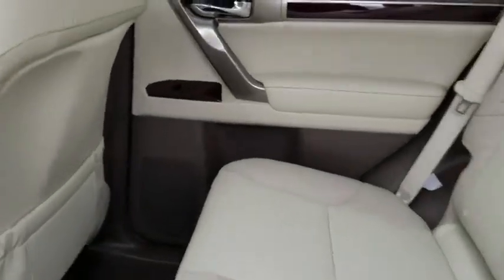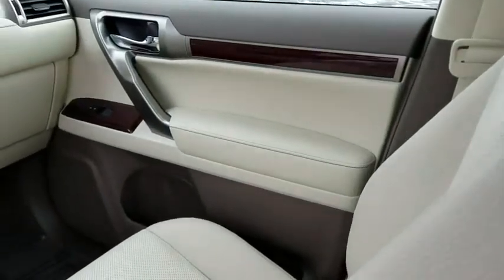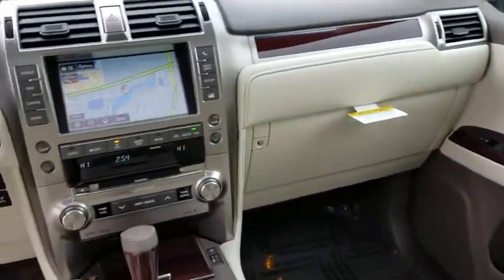Cruise control, auto dimming rear view mirror, keyless start, aluminum wheels, four wheel disc brakes, floor mats, four wheel drive, rear defrost.